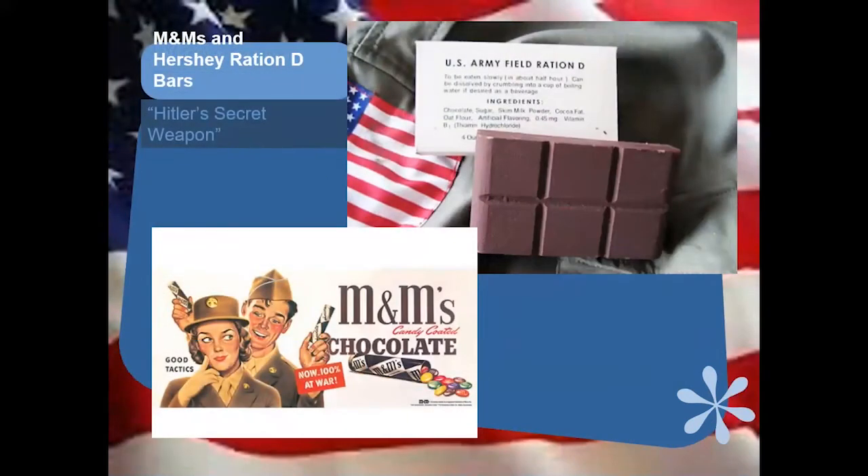We're moving on to the 40s — the age of pie and cakes. Here I have the Hershey Ration D bars. M&Ms came out of World War II — a candy that did not melt in the hands of soldiers, easy to transport, delicious, and gave them a little boost. It was during the Spanish Civil War that Mars first encountered people eating M&Ms, and they took that product and ran. Hershey's was approached in 1937 about creating a bar for US Army emergency rations, and the soldiers said they tasted a little better than a boiled potato.